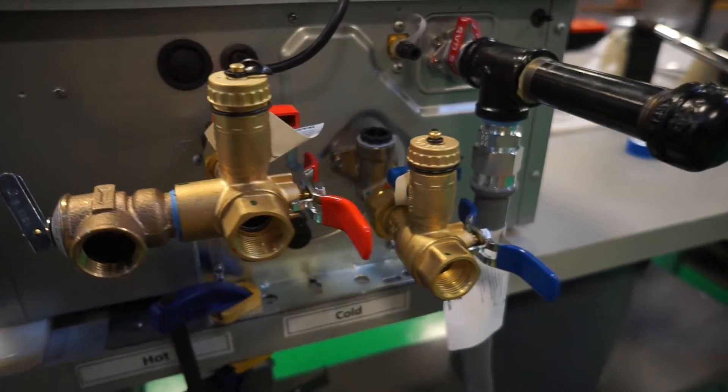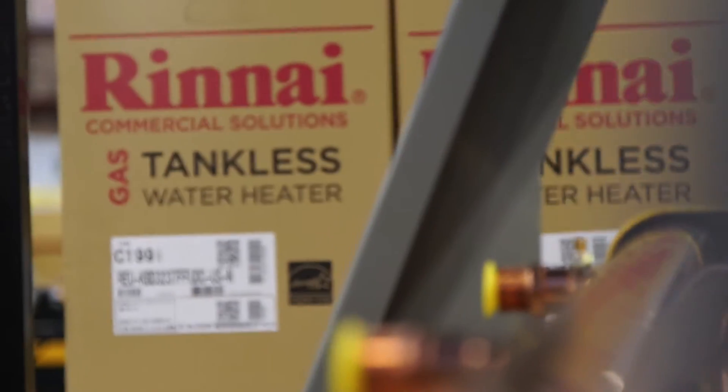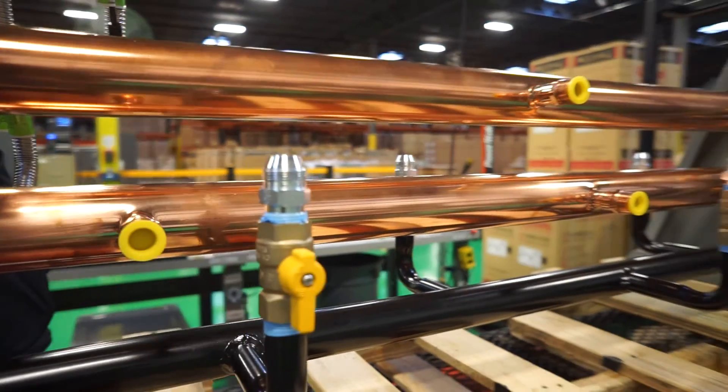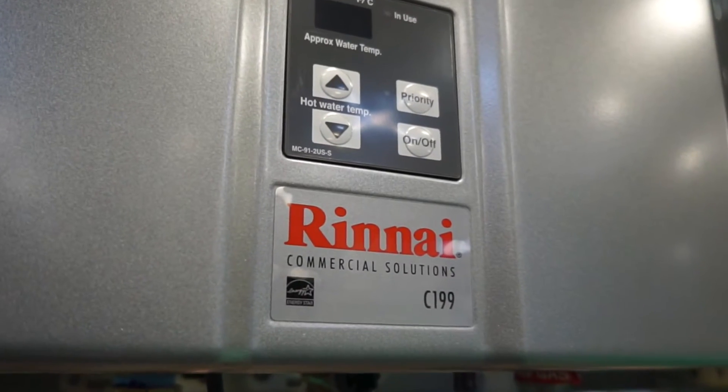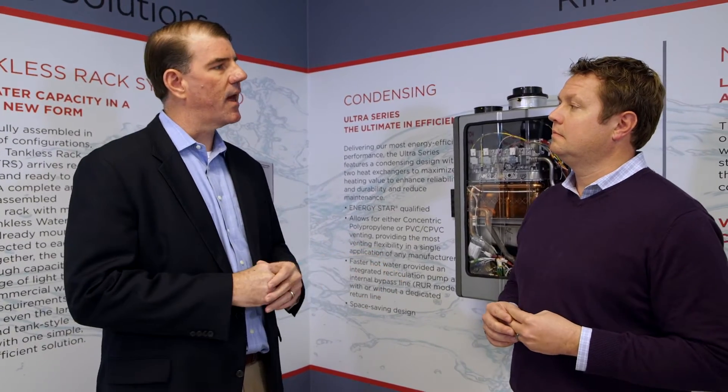The goal of the propane dealer is to get as many units in the house as he can, providing the consumer with the best solution, which is propane. I happen to live in a propane house, so I see the benefits of propane. Really, we've been working hand-in-hand with the dealers to provide them with solutions, whether it's our direct vent furnaces, our boilers, or our tankless water heaters. Now we're working with a lot of dealers on the propane side on the commercial application.